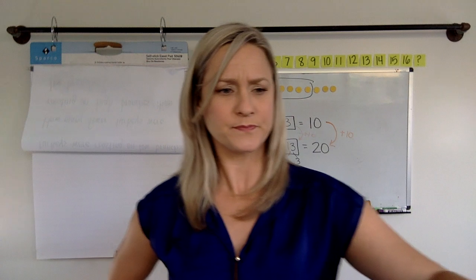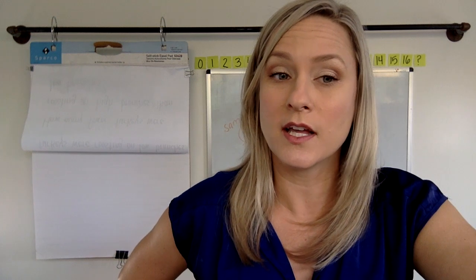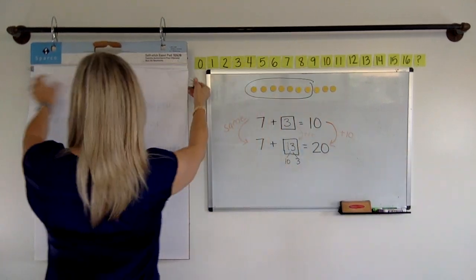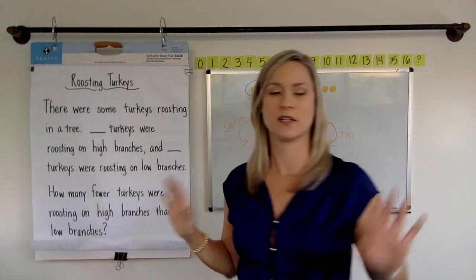All right guys, we are going to look at our story. Now, here's an interesting fact. There's a word called roosting. Have you ever heard of that word? I know, it's weird. So there's a thing that turkeys do at night that is different from what they do during the day. Turkeys do something called roosting in trees. Usually turkeys are on the ground, kind of gobble gobble gobbling around. But at nighttime they have to keep themselves safe while they're sleeping, safe from their predators. So they go up in these trees and they roost. When they're sleeping in the trees, it's called roosting.